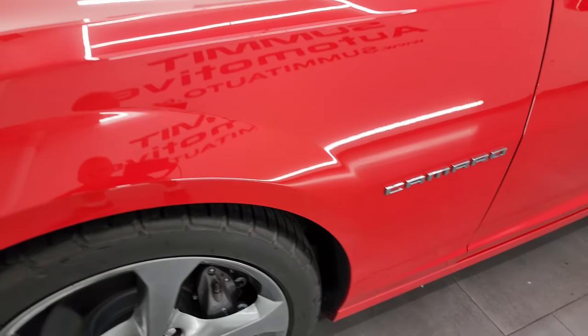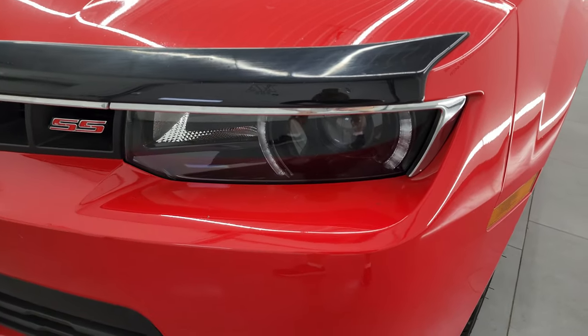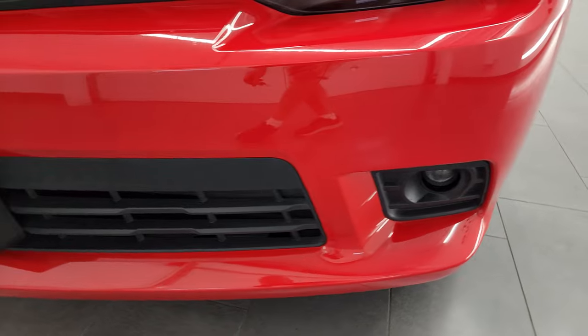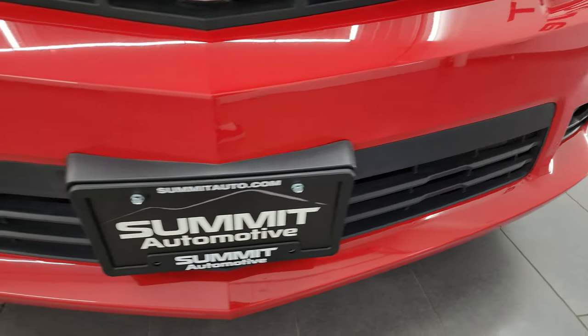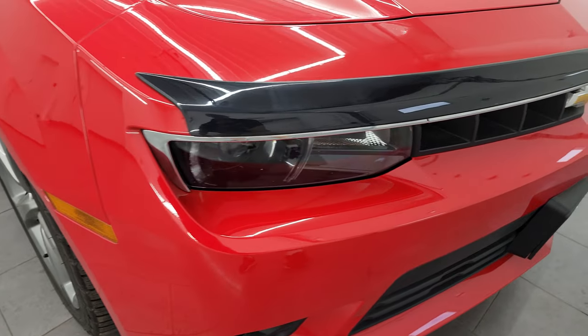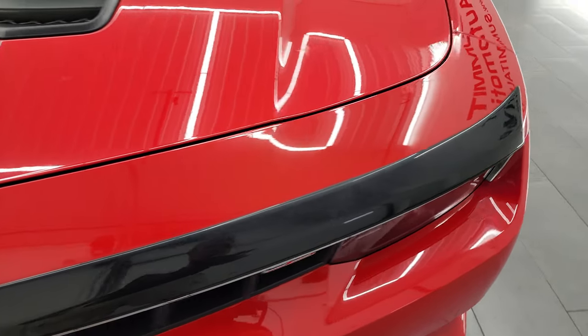The front fender is in excellent condition. I didn't see any major dents or dings on there. It does come with the projector-style headlamps, LED running lights, and projector-style fog lamps — I'm going to turn all those on at the end of the video so you can see just how bright they are. The front bumper is in really nice condition; I didn't see any major scuffs, scrapes, or cracks on there. And it does come with a nice AVS bug shield.